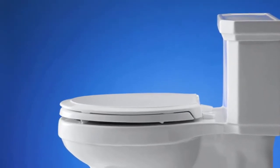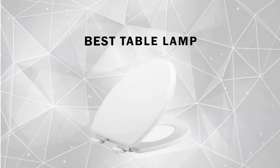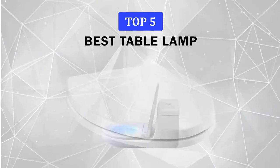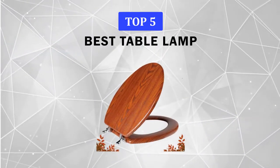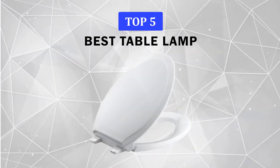In this video, we will discuss some of the best toilet seats available on Amazon, as praised by the most enthusiastic reviewers. Before we get started, we have included links in the description for each product mentioned, so make sure you check those out to see which one is best for you.